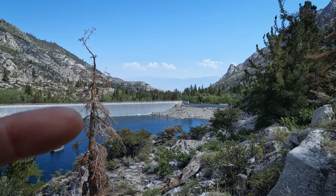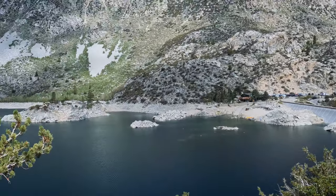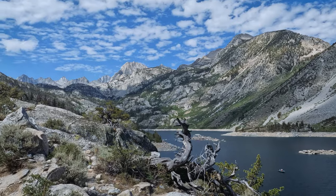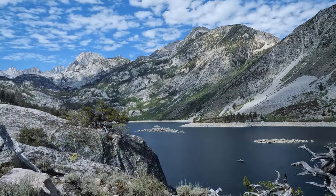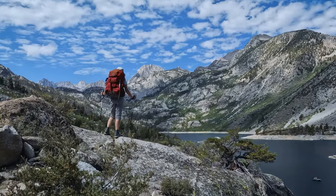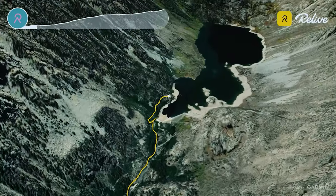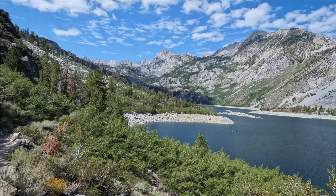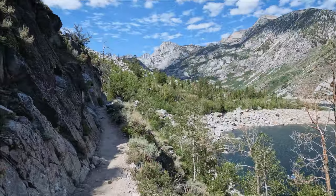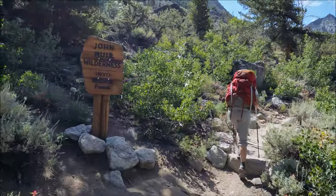Currently there is a fire in Yosemite — the Old Fire — so you can see the haze in the valley below, but we are pretty lucky because there's barely any smoke up here. For the next stretch we pretty much follow the eastern shore of Lake Sabrina. This part of the trail is wide and well maintained with the occasional rocky sections. At around 1.25 miles we entered John Muir Wilderness.